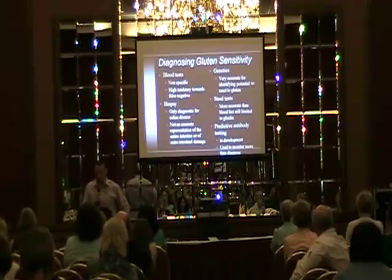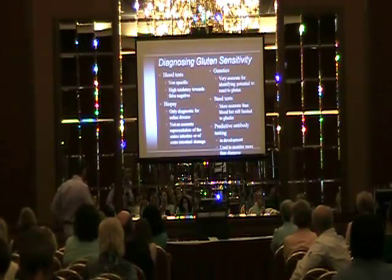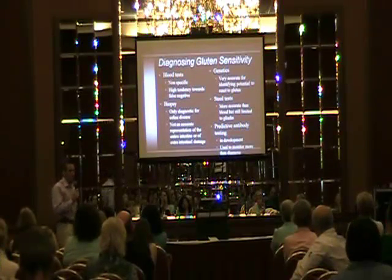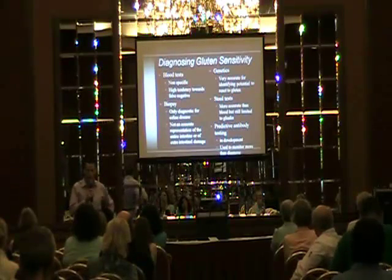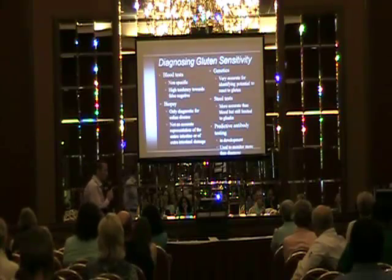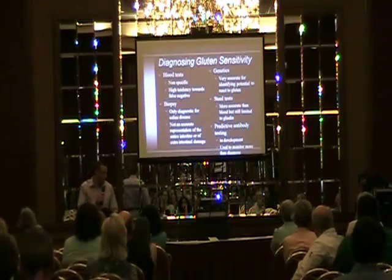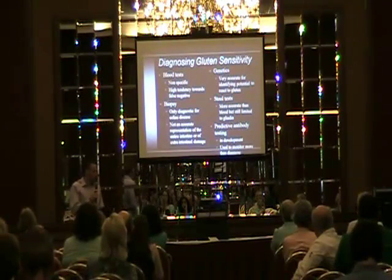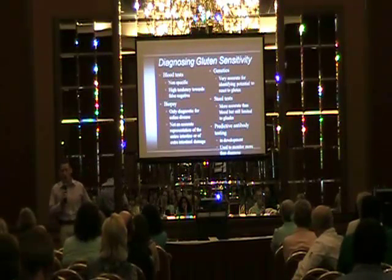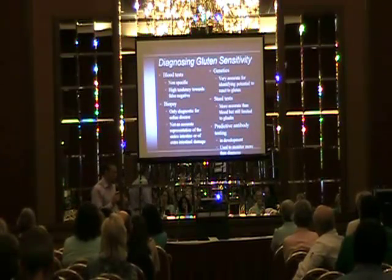In diagnosing gluten sensitivity, it's very important to understand where we're coming from. Blood tests are non-specific and most commonly are negative. Biopsy is only specific for celiac disease and it's not an accurate representation of our intestine. Stool tests are accurate but they're limited to gliadin, so they're only looking at one of the glutens — not all the gluten. So it's a limited test.